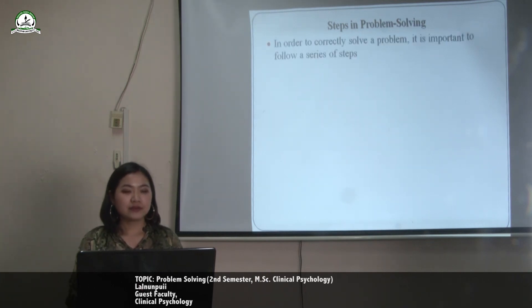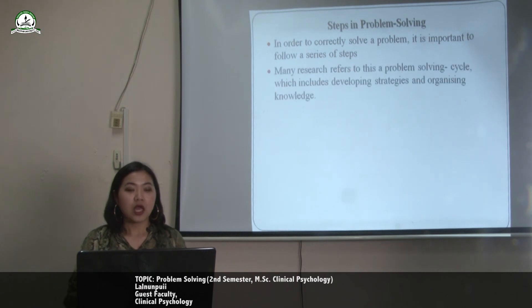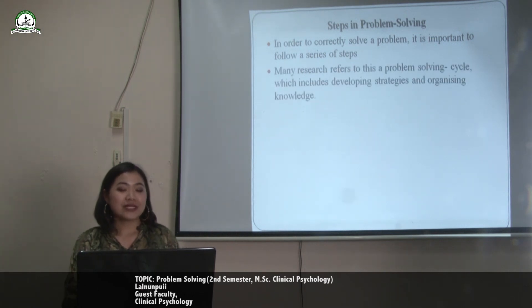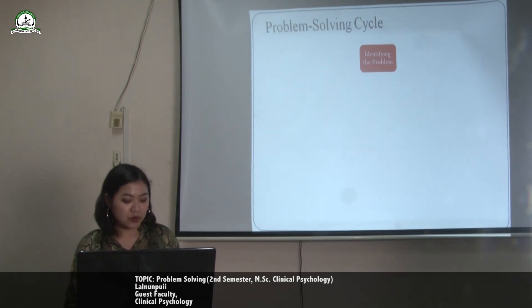In order to correctly solve a problem, it is important to follow a series of steps. Many researchers refer to this as a problem solving cycle, which includes developing strategies and organising knowledge. The first step is identifying the problem. While it may seem like an obvious step, identifying the problem is not always as simple as it sounds.